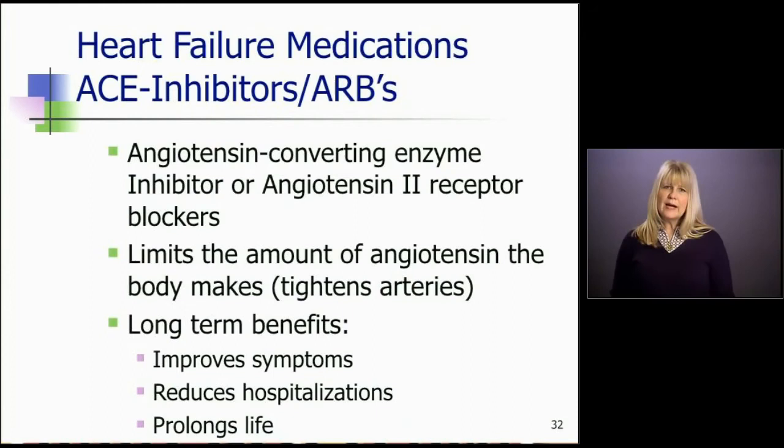Let's talk about the next group of drugs: the ACE inhibitor or the ARB. The angiotensin converting enzyme inhibitor and the ARB are medicines we typically use for high blood pressure. They limit the amount of angiotensin the body makes, and angiotensin makes the arteries get really tight, raising blood pressure. If we inhibit it, the blood vessels relax and blood pressure goes down. We started using these in heart failure and found huge benefits — patients felt better, they lived longer, and they stayed out of the hospital. Studies showed this drug benefited heart failure patients regardless of whether they had high blood pressure or not. Symptoms improved, hospitalizations reduced, and their life was prolonged.